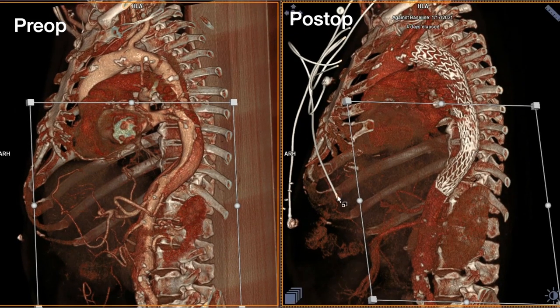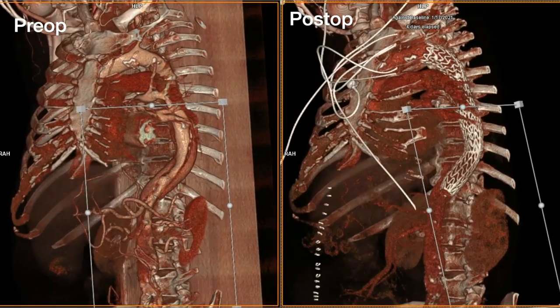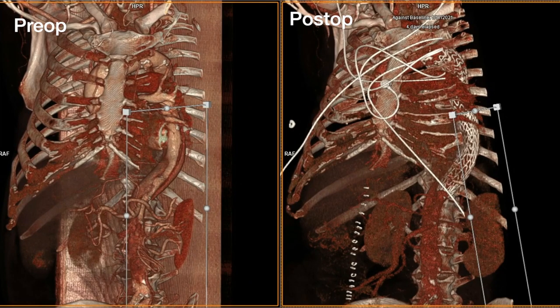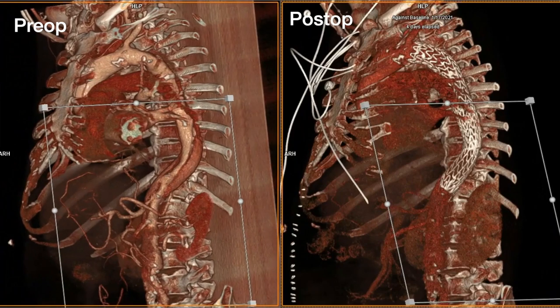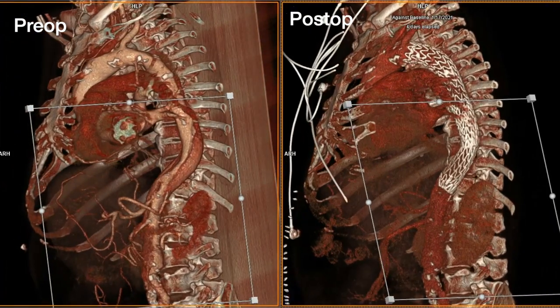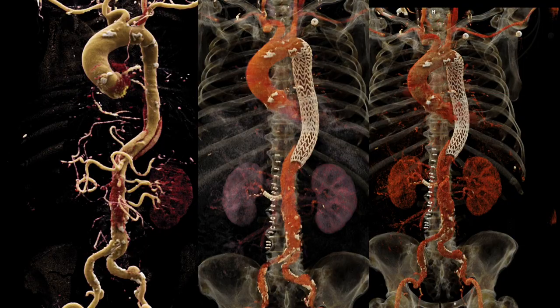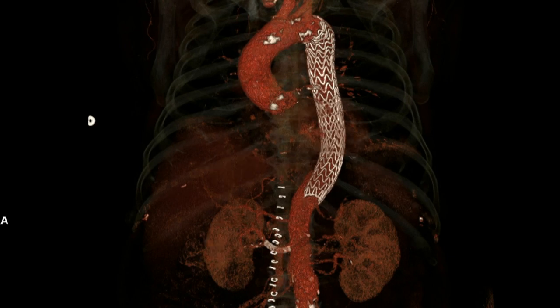Here you can see the pre- and postoperative scans. The postoperative scan was obtained several days after the implant, and you can see it has remodeled fairly nicely — there is still more thrombosis in the false lumen, but the SMA is filling well, as is the right renal artery. The final study nicely shows the VBX in the right renal and the C-TAG in position.